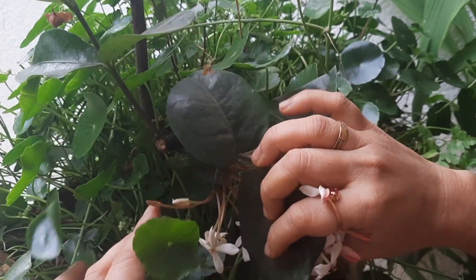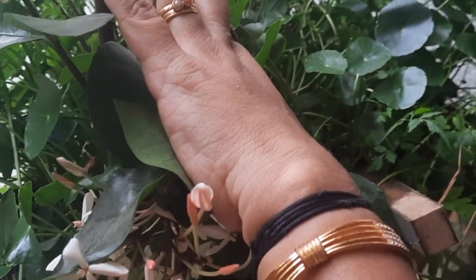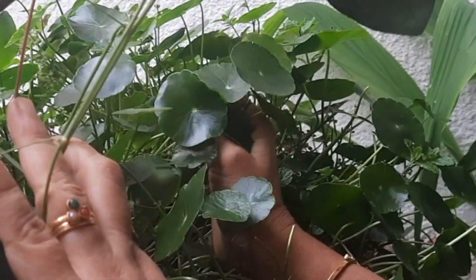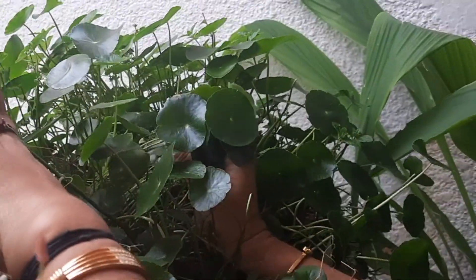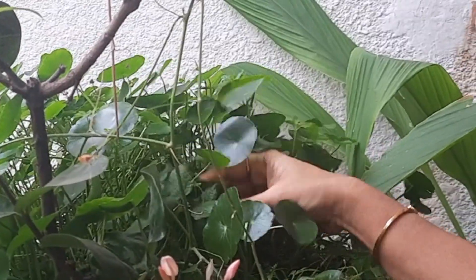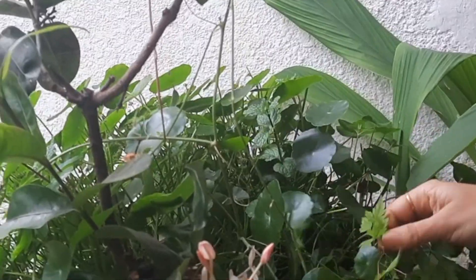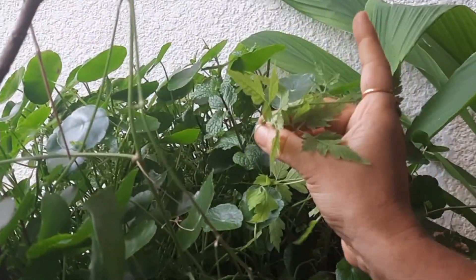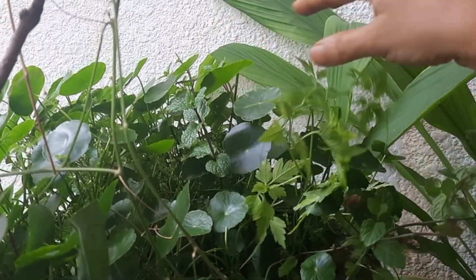These are Brahmi leaves — I actually potted only two leaves, and you can't believe how full the pot is now! You can get Brahmi from the spinach seller for just about 5 rupees. I also have some more pudina leaves here.